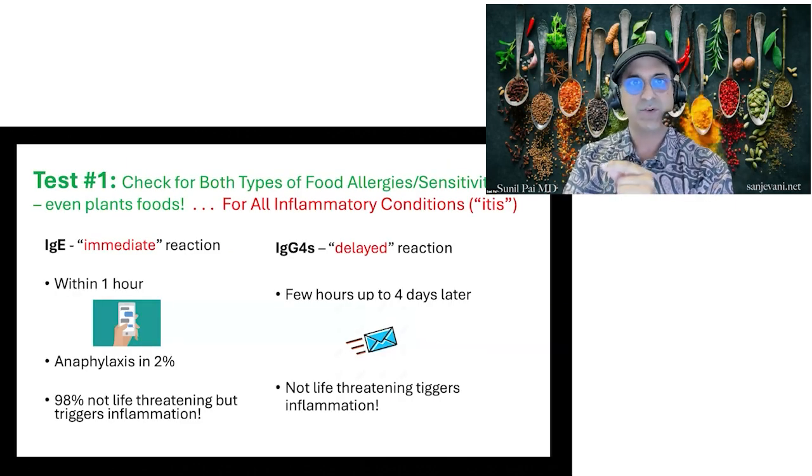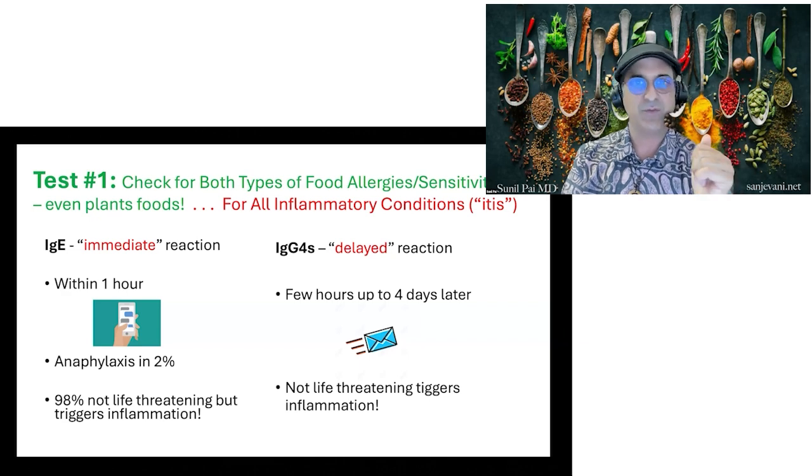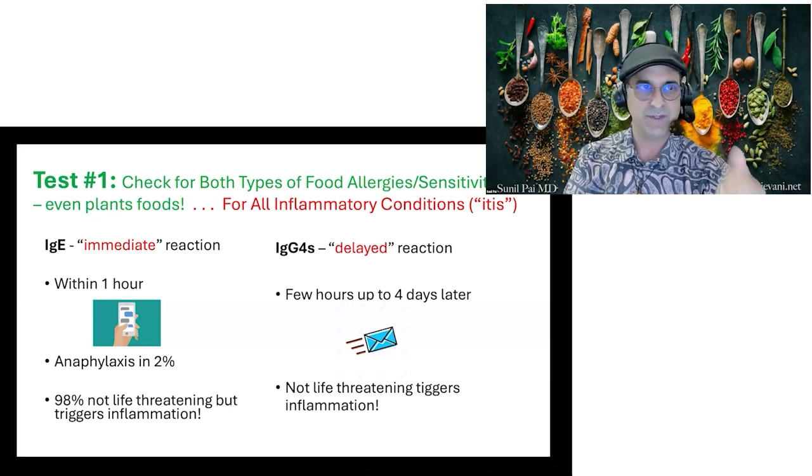If you're pro-inflammatory — if you have some kind of 'itis' condition, which most people do, maybe even plant-based but still have arthritis, colitis, headaches, gastritis, or thyroiditis — we want to check for inflammatory triggers in your diet. I have a whole section in my book, An Inflammation Nation, that goes into detail. I also have a lecture, The Stacking Effects of Inflammation, on The Real Truth About Health — a previous lecture you can look up.